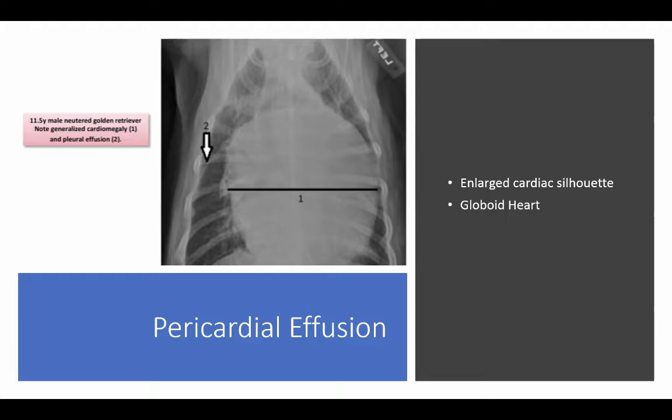This dog — if you look at number two at the arrow — you can see some pleural effusion as well.